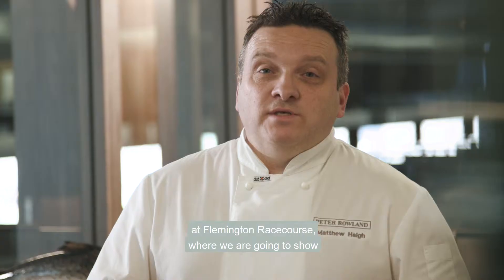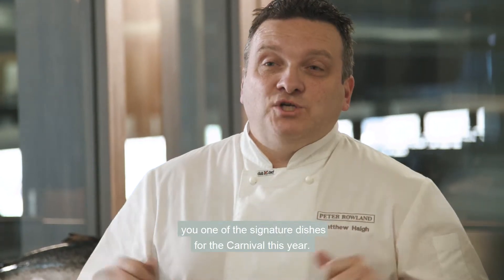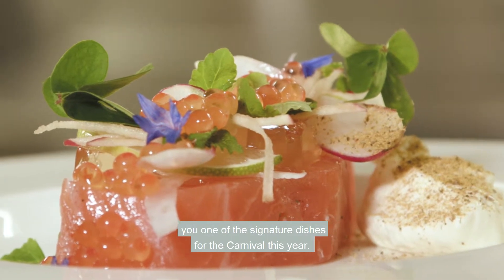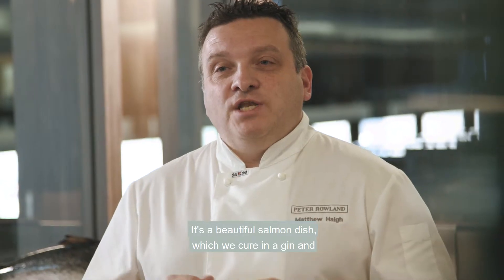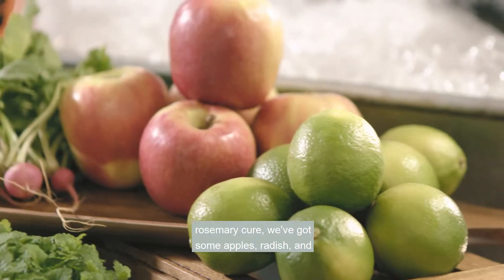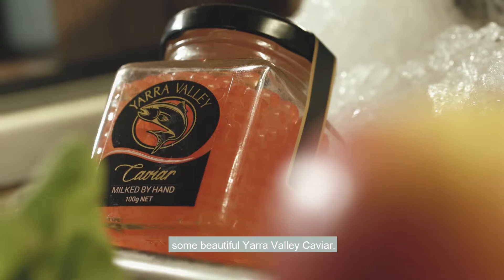Welcome here today to the Terrace Restaurant at Flemington Racecourse, where we are going to show you one of the signature dishes for the carnival this year. It's a beautiful salmon dish which we cure in a gin and rosemary cure. We've got some apples, radish, and some beautiful Yarra Valley caviar.